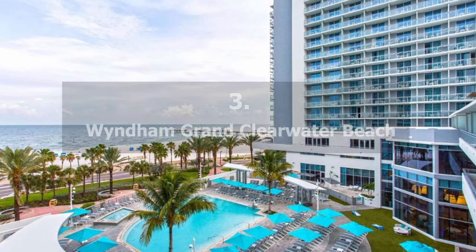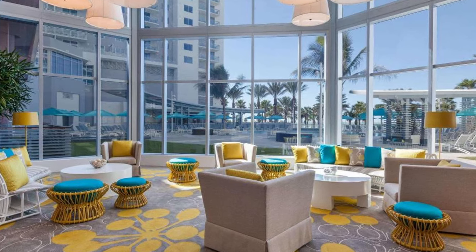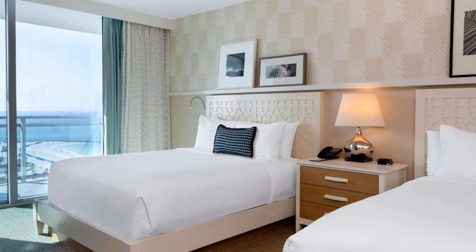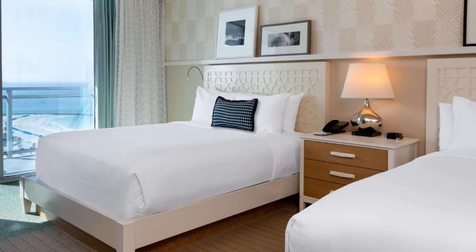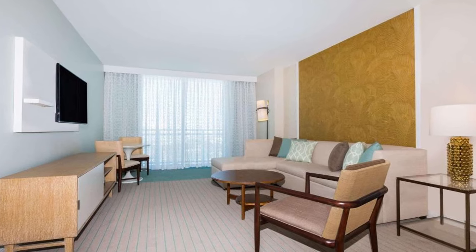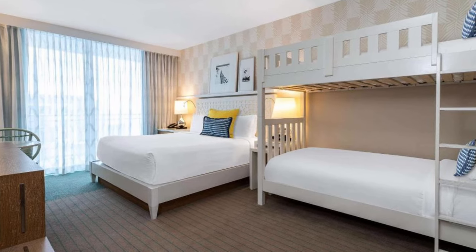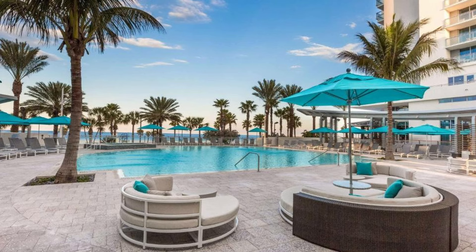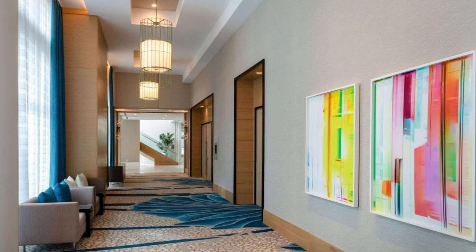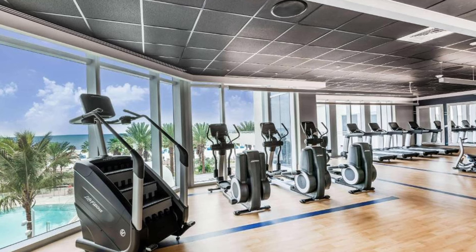Recommendation Number 3: Wyndham Grand Clearwater Beach. This hotel is located directly on the beach and has an outdoor pool. It's only 1.8 kilometers to the Clearwater Marine Aquarium. Each room has a 50-inch flat-screen TV, coffee making facilities, a refrigerator, and complimentary bottled water. Each unit comes with a balcony or terrace, and guests get access to a spa and fitness center. The resort has a 24-hour reception desk and is 22 kilometers from St. Petersburg Clearwater International Airport. Baseball games at Bright House Field are 17 minutes away by car.